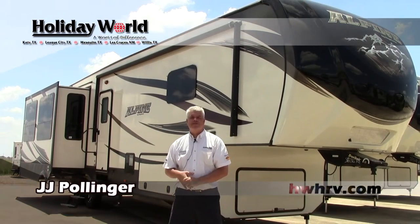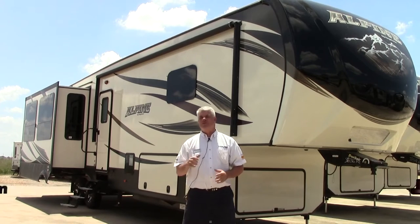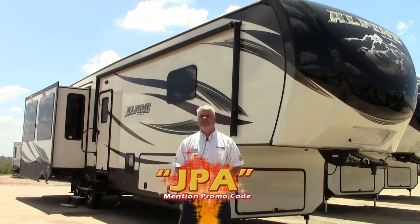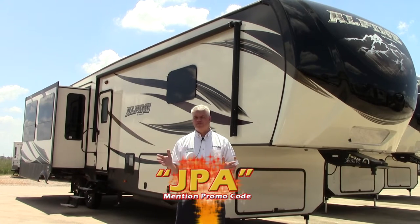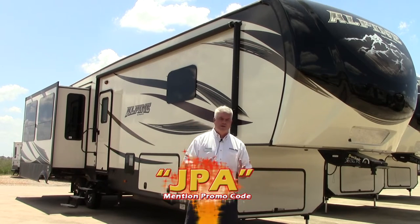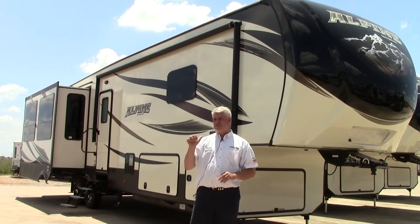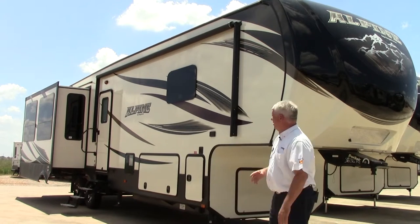Hey everyone, it's JJ Pollinger here at Holiday World RVs in beautiful sunny Katy, Texas. Today I want to show you the 2016 Keystone Alpine fifth wheel. The model we're looking at is called the 3536RE, which stands for rear entertainment — it has a TV in the back and a big window. It's a really nice coach with tons of features, and if you're considering it for full-time living or extended stay, this is one you want to check out. I'll show you a few things on the outside and then we'll go inside and look at the floor plan.